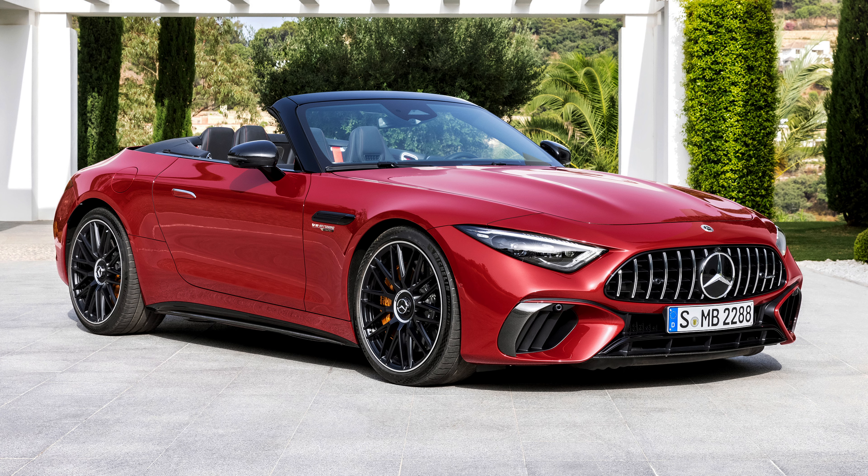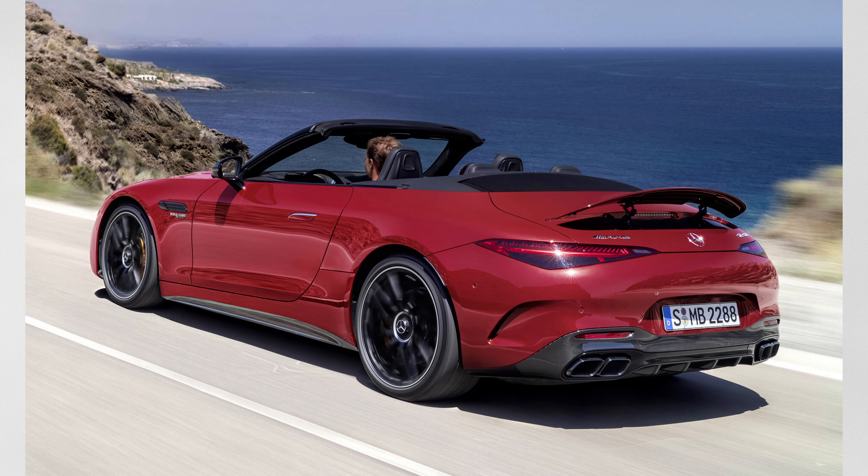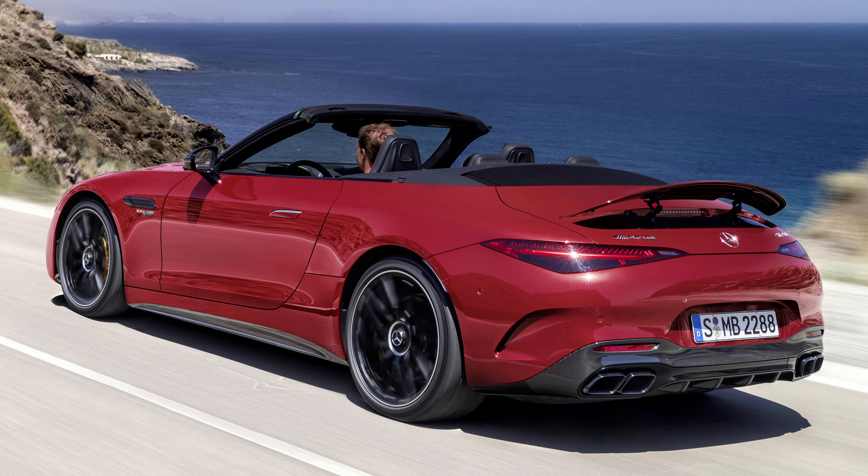Another option from Mercedes is the all-new redesigned Mercedes-Benz SL. This is a two-door coupe with four seats. It comes with a turbocharged V8 making around 469 horsepower and 516 pound-feet of torque.